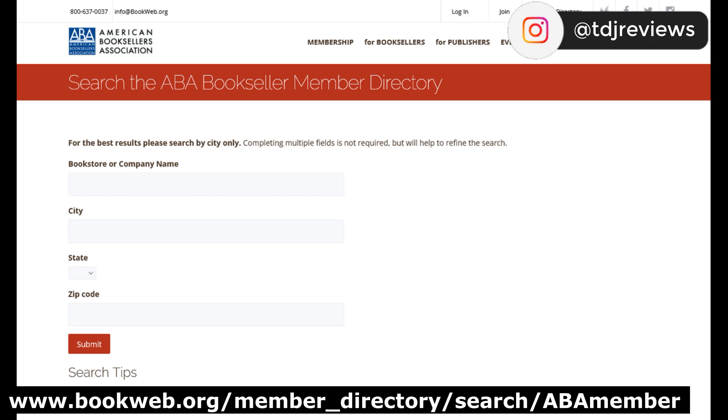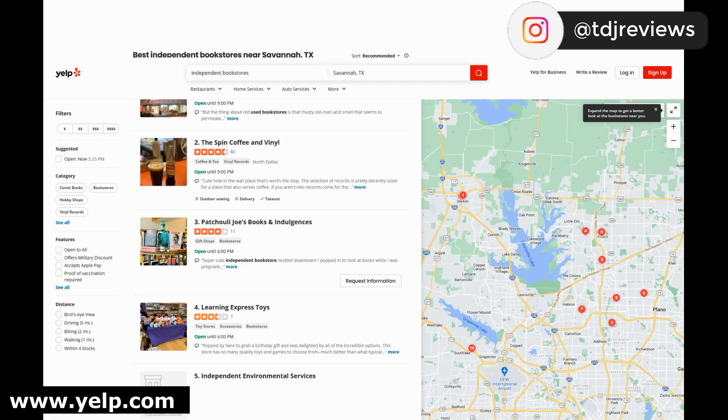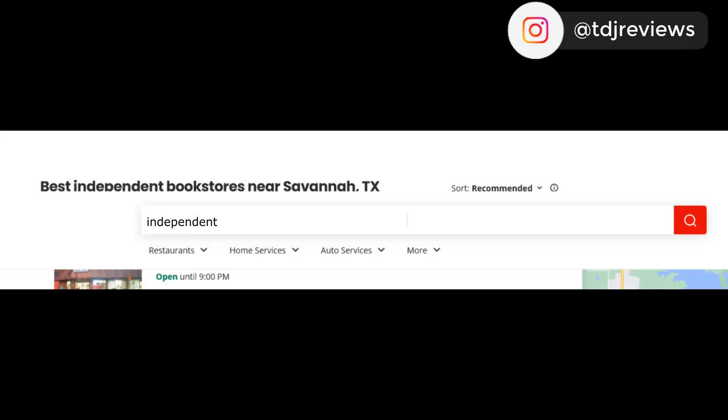The American Booksellers Association's member directory is a great place to find booksellers who are ABA members. Yelp is another great website — just enter independent bookstores in the search field, along with the desired city and state.